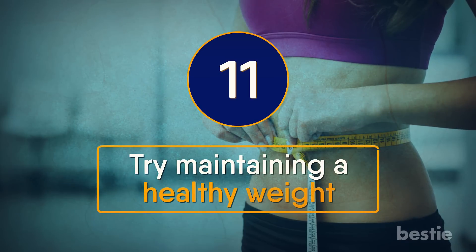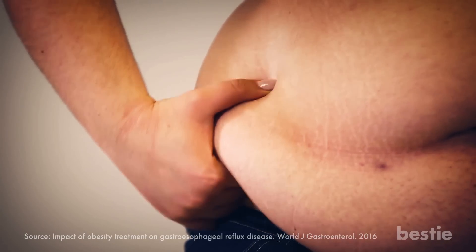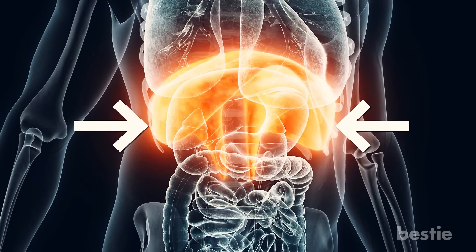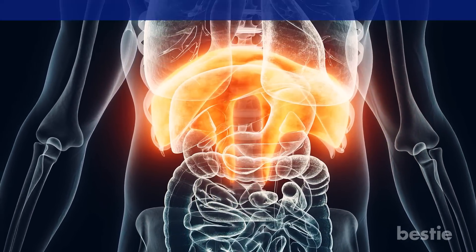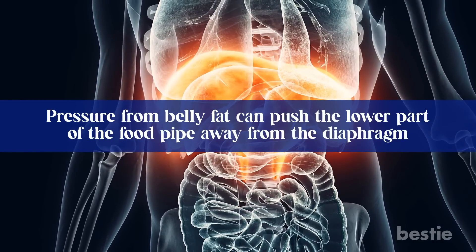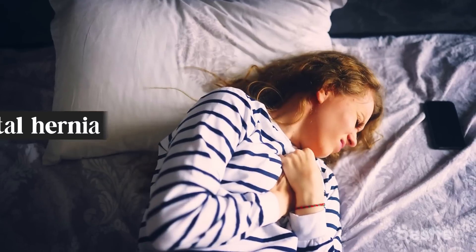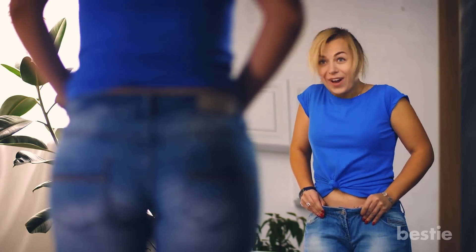Try maintaining a healthy weight. Research has shown that those with excess belly fat are more likely to experience acid reflux. Excess belly fat can hinder the effectiveness of the diaphragm, which is responsible for strengthening the lower esophagus to prevent the backflow of acids. Pressure from belly fat can push the lower part of the food pipe away from the diaphragm — a condition referred to as hiatal hernia, and one of the leading causes of gastroesophageal reflux disease. By maintaining your weight, you can reduce the frequency of acid reflux.